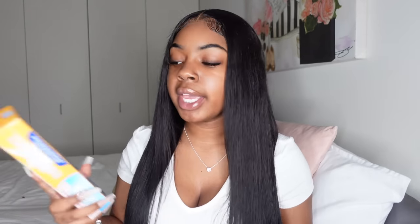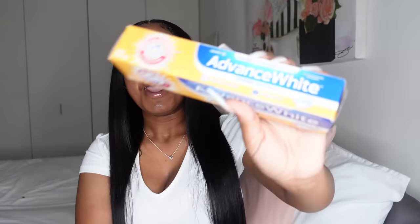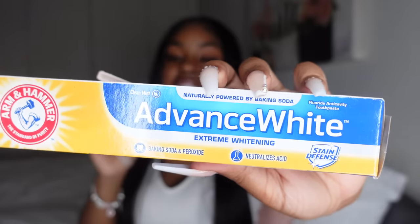Next, toothpaste. This is my favorite — the Arm & Hammer Advanced White toothpaste. It gets my teeth so white and I haven't had any problems with it. It has baking soda in it, so you don't have to do a separate baking soda step. I've been using it for years and I don't even use other toothpastes anymore — it's about three dollars at Walmart.